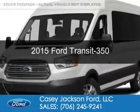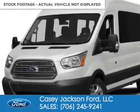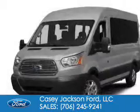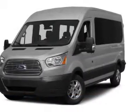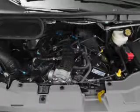This is a new 2015 Ford Transit 350. It's powered by rear-wheel drive, a 3.7-liter six-cylinder engine, and a six-speed automatic transmission.